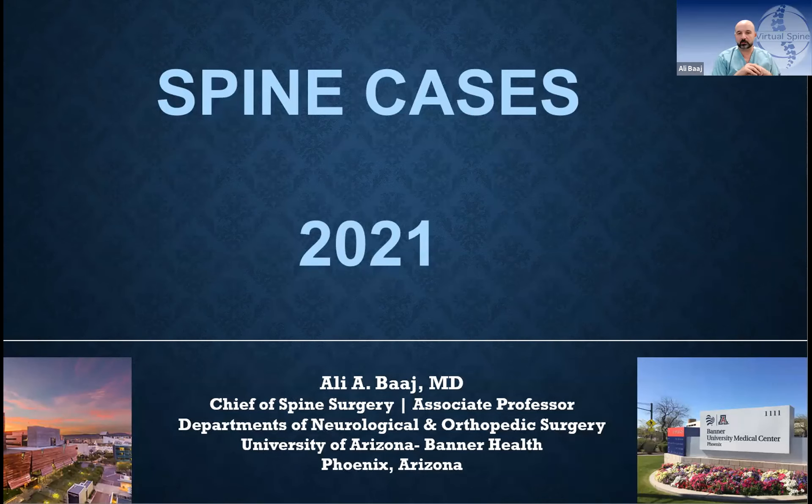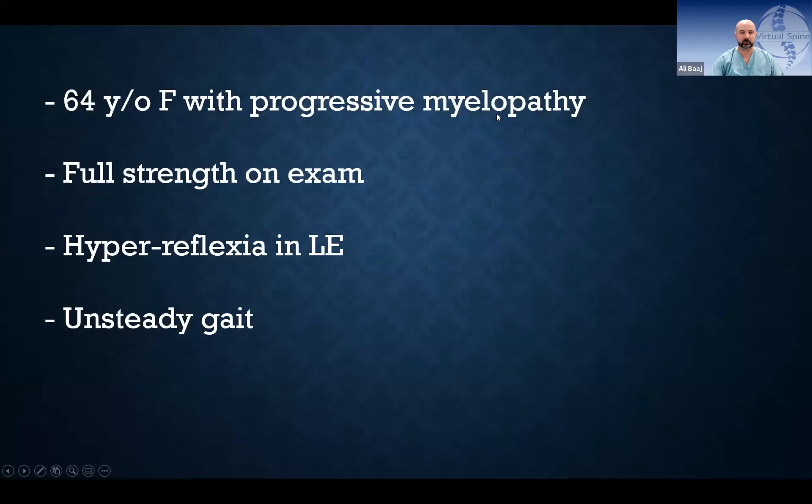Transitioning to the next presenter: thanks to Michael for those challenging cases. The next cases will be a bit more straightforward and not uncommon in presentation — aimed at promoting discussion.